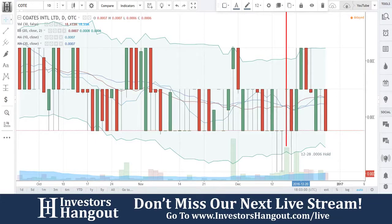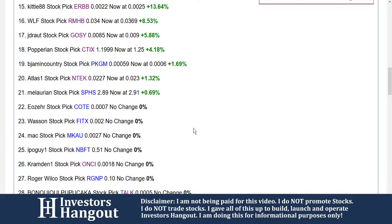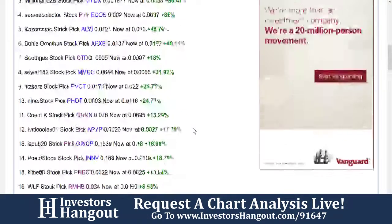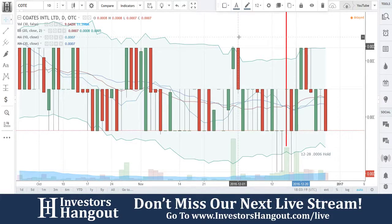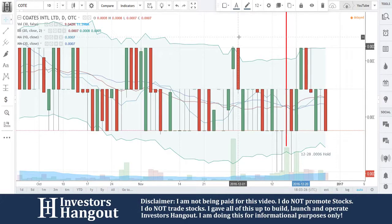If you have anything to add to this, you can either share it with us over here on the live stream or go over to the Investors Hangout COTE board. I know that board has a lot of members watching it, so you might want to add something there. All it takes is one PR. Even this PR right here — you've got to figure the first project phase provides for orders amounting to $400 million. I think it really comes down to catching the right person's eye.